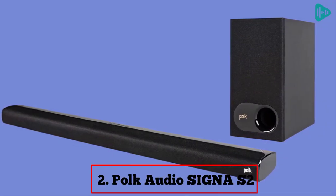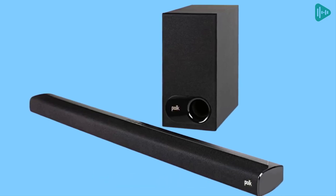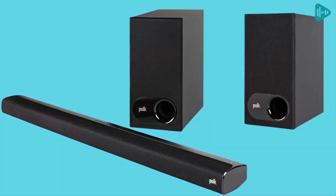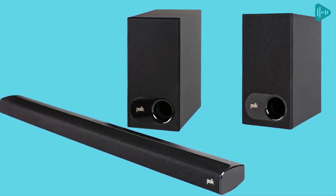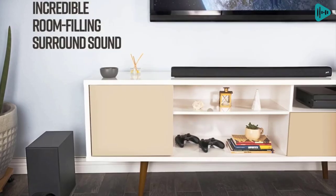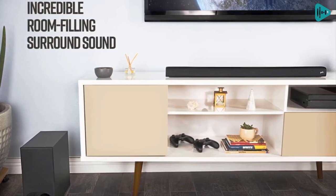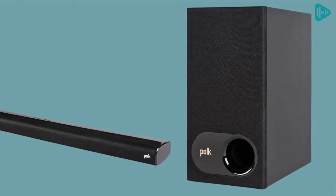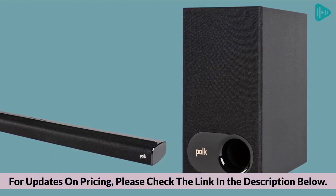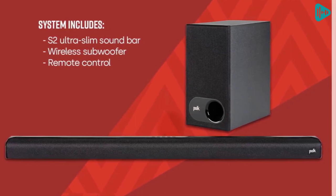Our second best pick: Polk Audio Signia S2. Soundbars are becoming increasingly popular as people look for ways to improve their home theater experience. The Polk Audio Signia S2 is a premium soundbar that offers excellent sound quality and value. The soundbar is just over 2 inches tall and can be easily wall-mounted or placed in front of your TV. It includes five powerful full-range drivers that deliver beautiful, rich sound with deep bass. Polk's exclusive voice adjust technology and Dolby Digital Decoding maximize sound clarity and reduce voice delays.